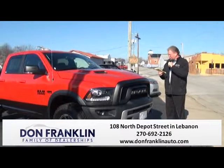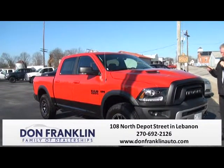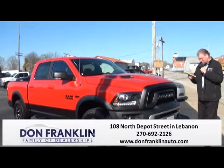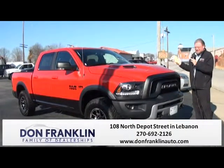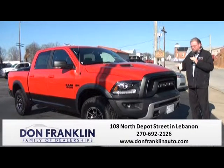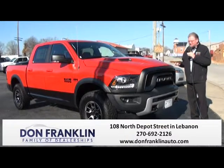We just got in a 2016 Ram Rebel Crew Cab, 4-Wheel Drive. This vehicle has the 8-speed transmission with a 5.7-liter Hemi engine. Heated seats, navigation, U-Connect. Fantastic 4-Wheel Drive truck. This one even has the push-button airlift suspension — push the button, the truck raises up; push the button, the truck lowers down.